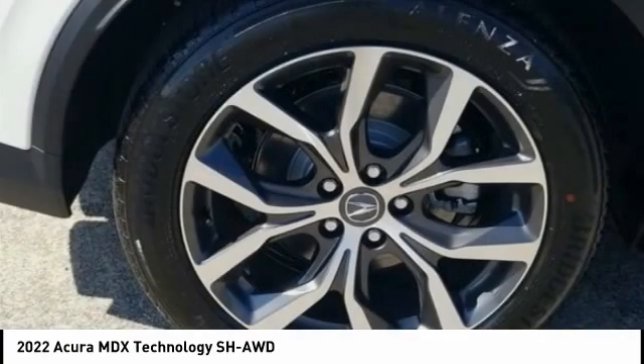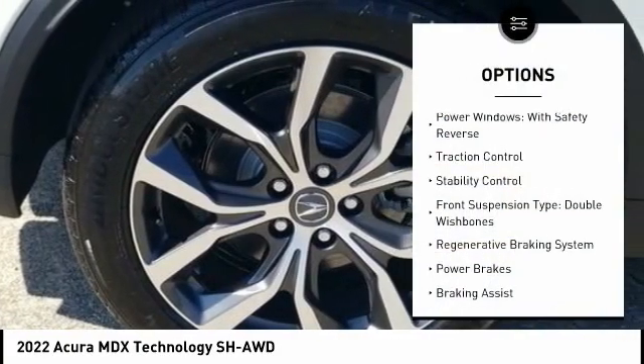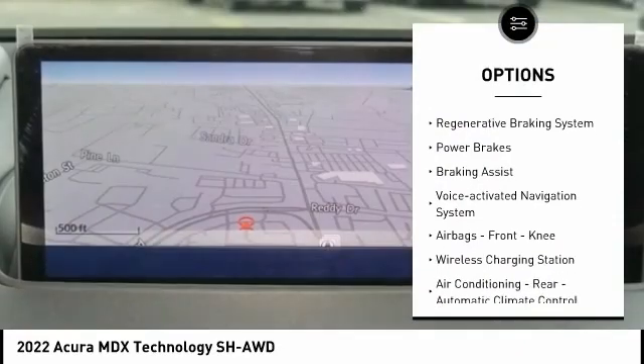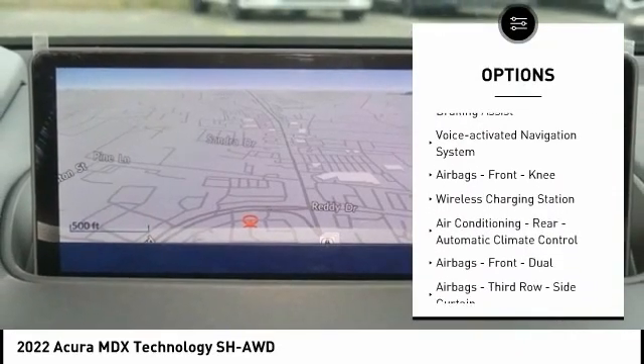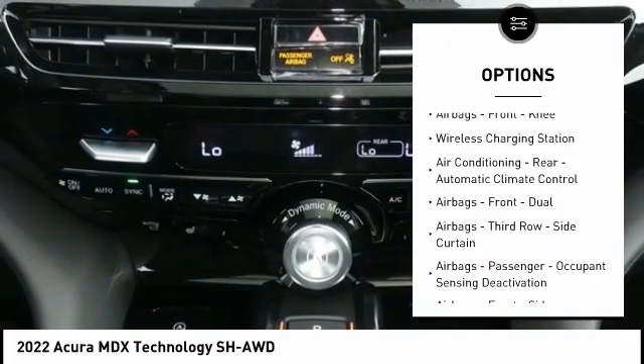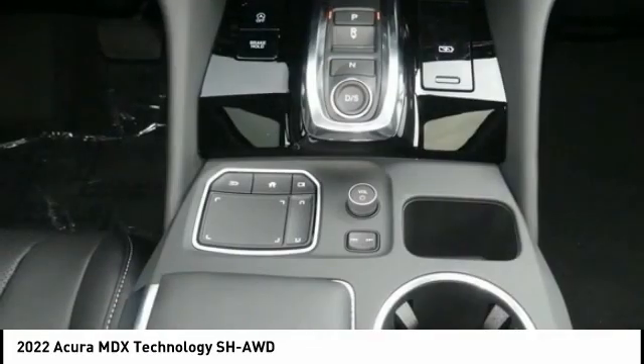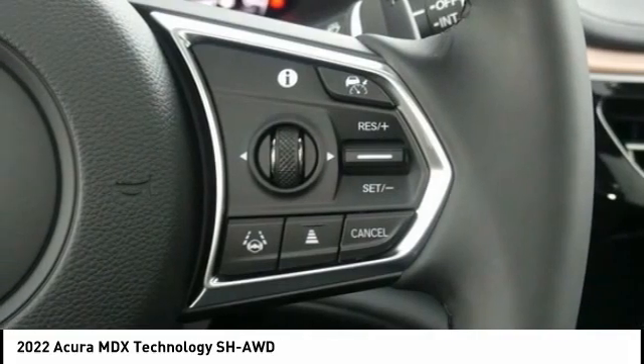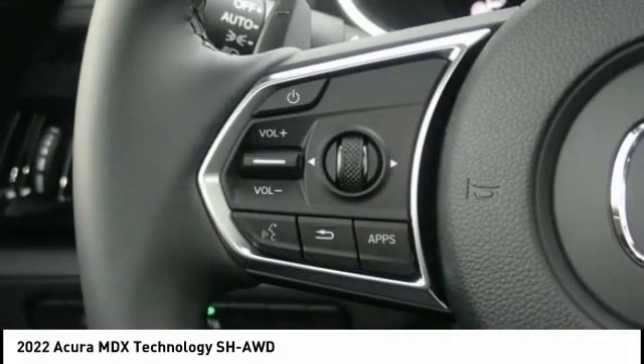Here are some of this vehicle's great options: power windows with safety reverse, traction control, stability control, front suspension type double wishbones, regenerative braking system, power brakes, braking assist, voice-activated navigation system, front knee airbags, and a wireless charging station.